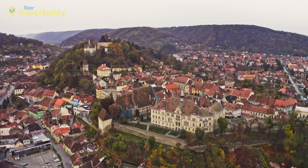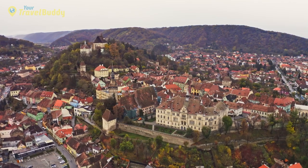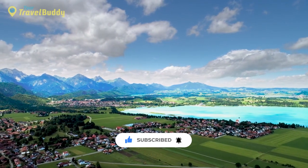If you're planning a trip to the continent, consider visiting one of these picturesque small towns, which are sure to offer a unique and memorable experience. Before we start, don't forget to like this video and subscribe to our channel.